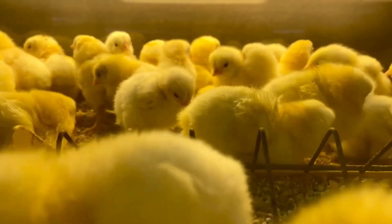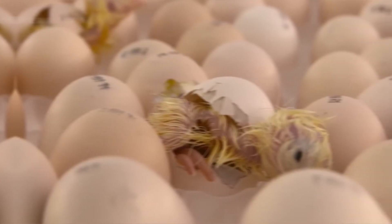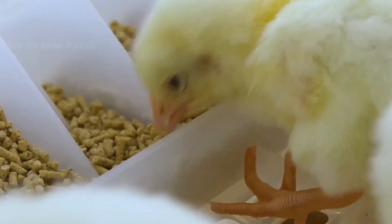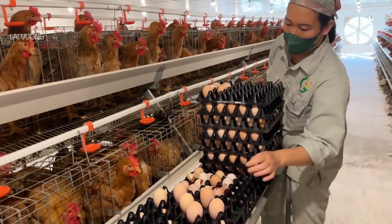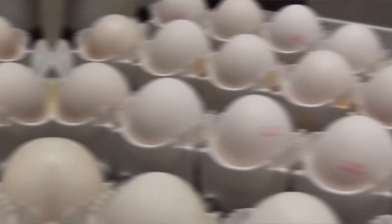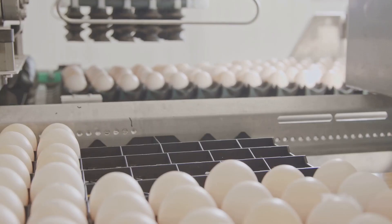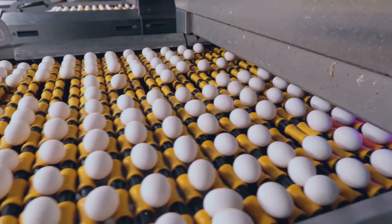Work around the clock to ensure quality. Before these adorable chicks even make their grand entrance into the world, their journey begins with a highly selective process — think of it as a beauty pageant, but for eggs. Not just any egg will do; only the best and healthiest eggs are chosen to enter the incubator. The selection process is not random — every egg is inspected for size, shape, and health.